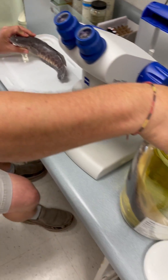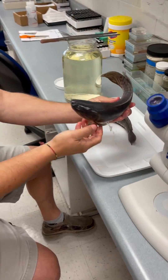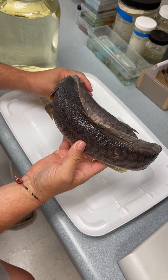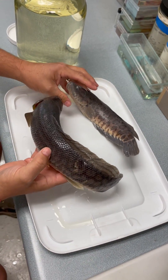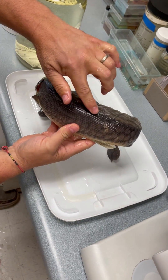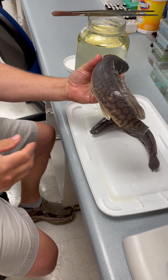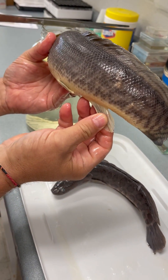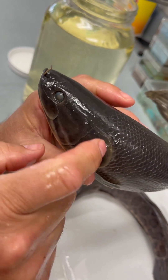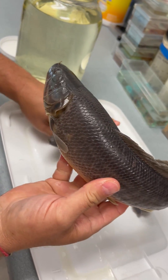And that's in contrast to our native version of the snakehead. This is the bowfin — a native species here in eastern North America. They look similar; they both have that long dorsal fin that they use to move around and undulate back and forth. But bowfin have a short anal fin, a little less flattened head, and no scales on the cheek or the surface of their head.